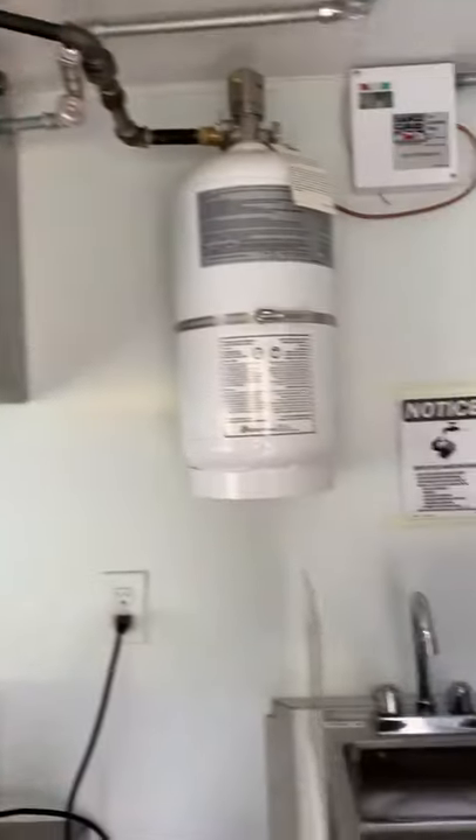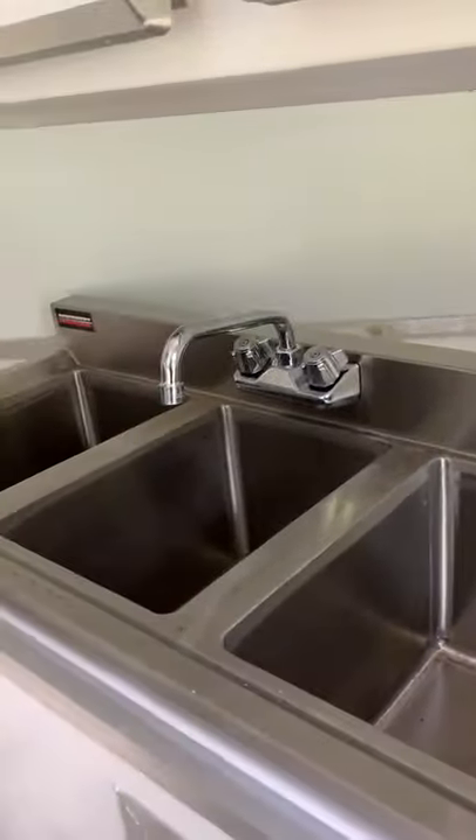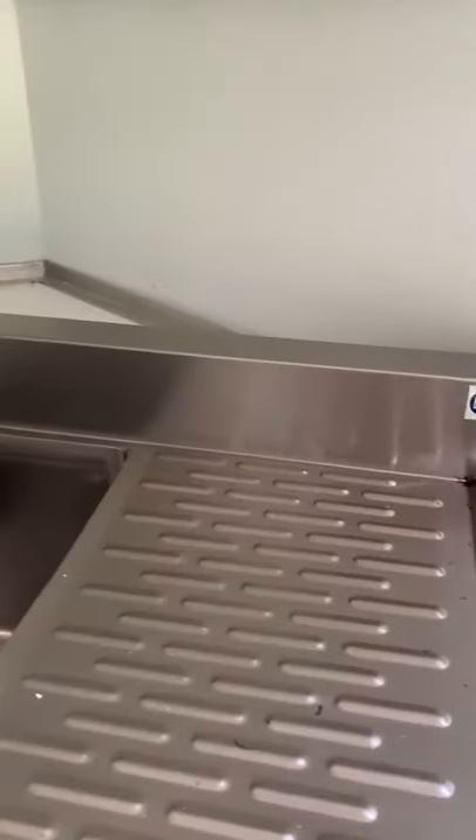You have a hand wash sink, overhead cabinets, three component sink, as well as the drain, and the fire system.